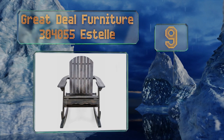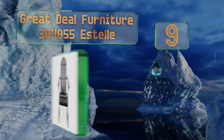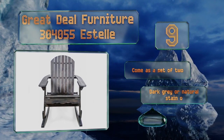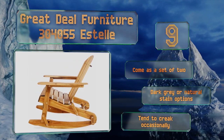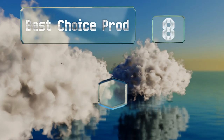At number nine, the Great Deal Furniture 304055 Estelle chairs have a charming rustic appeal that makes them great for cabins and country homes. They're made from sustainable acacia wood — the trees grow so rapidly there's little fear of them going extinct. These come as a set of two with dark gray or natural stain options, but they tend to creak occasionally.